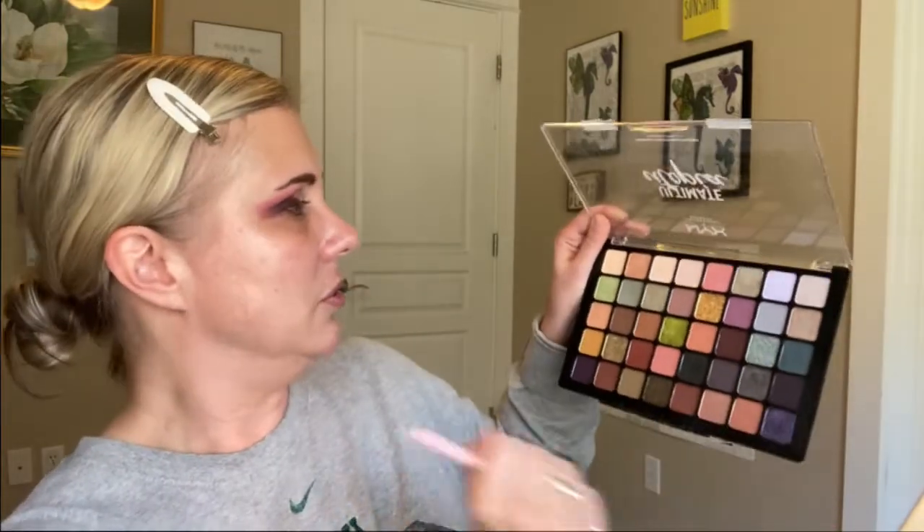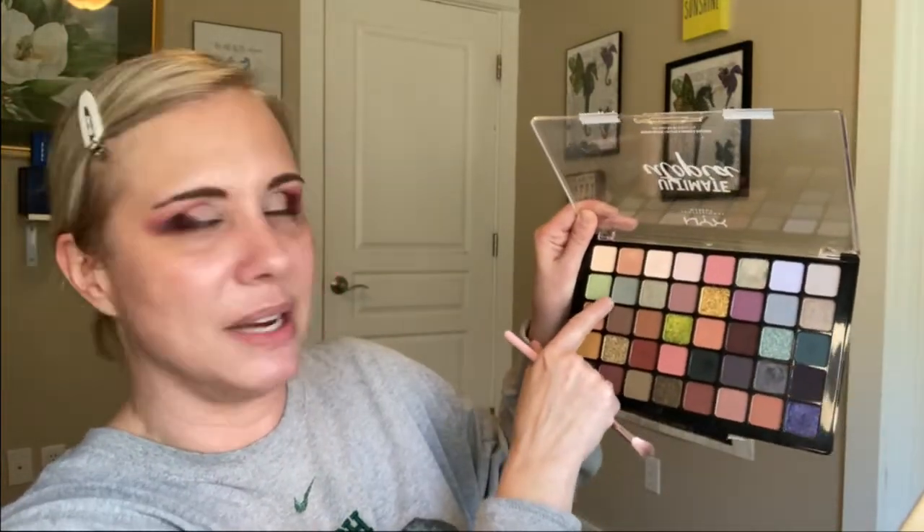That looks good. Now I'm going to take another brush — this little Moda brush — and go into this shade, this kind of stage light green, and put that towards the front of my transition area.